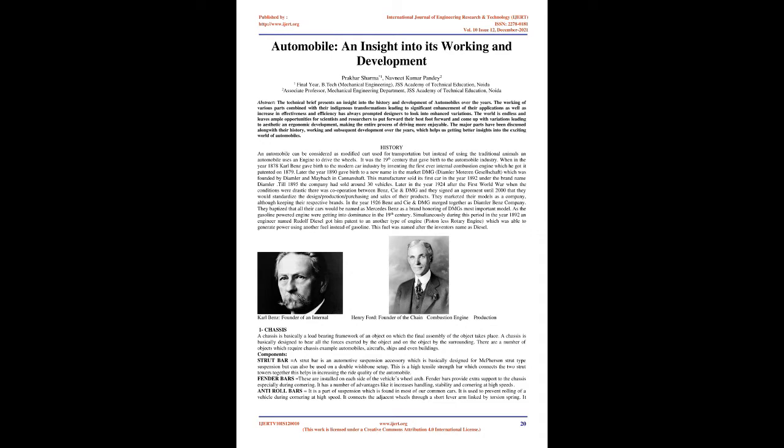An automobile can be considered as a modified cart used for transportation, but instead of using traditional animals, an automobile uses an engine to drive the wheels. It was the 19th century that gave birth to the automobile industry when in the year 1878 Carl Benz gave birth to the modern car industry by inventing the first ever internal combustion engine, which he got patented in 1879.